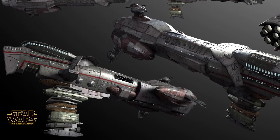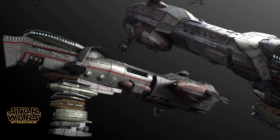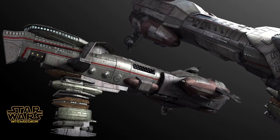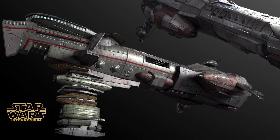It was intended to operate both independently and in larger fleet formations, as well as perform a variety of mission profiles, including reconnaissance, close-line fire support, and anti-starfighter screening operations.